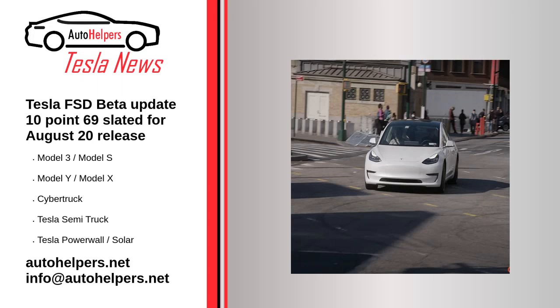Tesla FSD beta update 10.69 is slated for an August 20 release. August 8, 2022. Tesla FSD beta 10.69 drops on 8.20, tweeted Elon Musk recently.